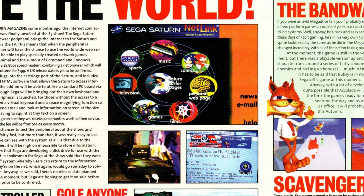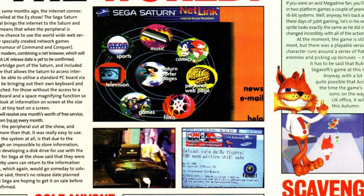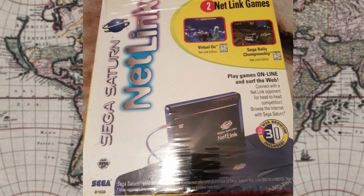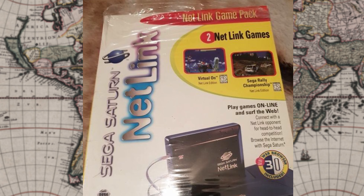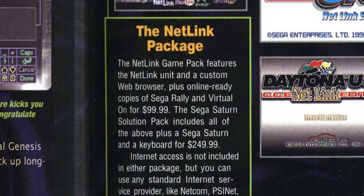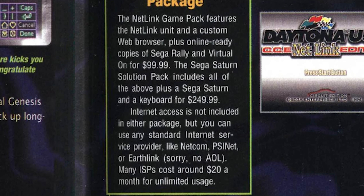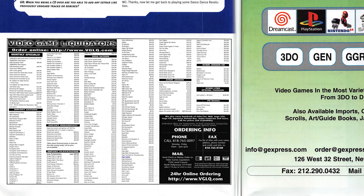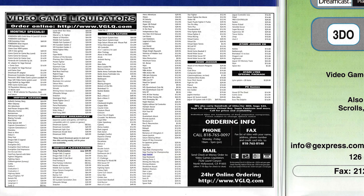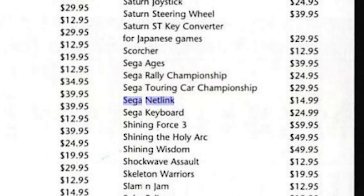Even though it was quite an expensive peripheral on launch, Sega released a much cheaper and better value bundle in 1997. The Netlink game package included the modem, the browser disc, and copies of Sega Rally and Virtual On for $100. Additionally, one could purchase the Sega Saturn Solution Pack, which included all of the above plus a Sega Saturn and an official keyboard. It was too late though, and it didn't help the product take off. By a June 2000 issue of Gamers Republic, video game liquidators were flogging it off for just $15.